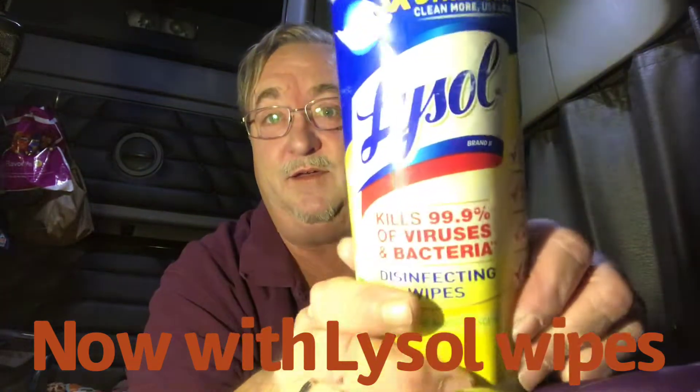Hey YouTube, thanks for tuning in to another edition of the Clutch Trucker channel. I know my hair is just ridiculous — I don't know what to do with it anymore. I need to get a cut, but you saw what I did to Rusty, so I'm not sure I can do a much better job. And Clutch Trucker does come standard, of course, with the Lysol wipes.